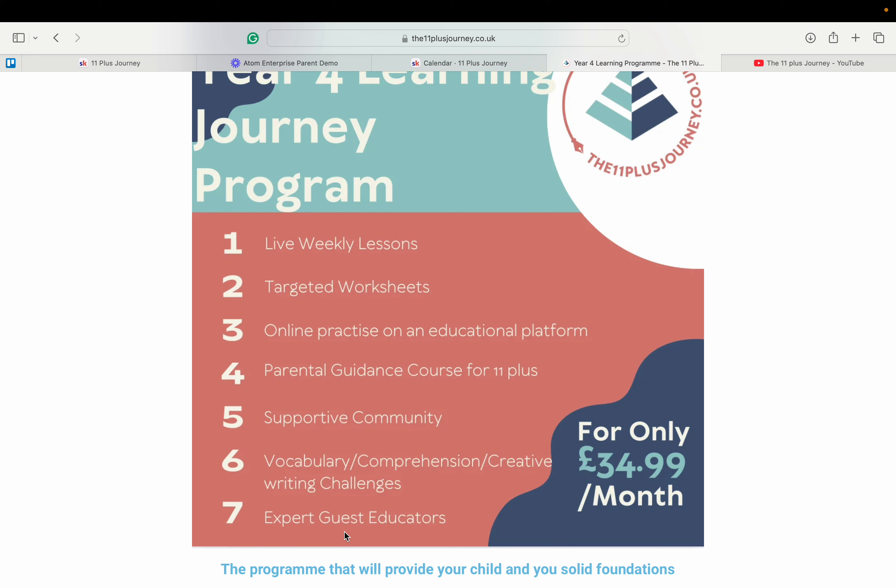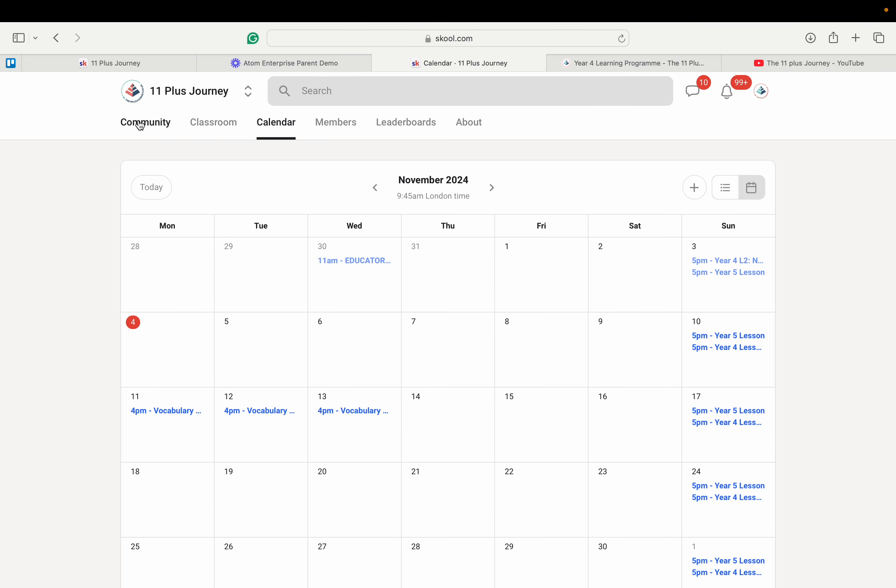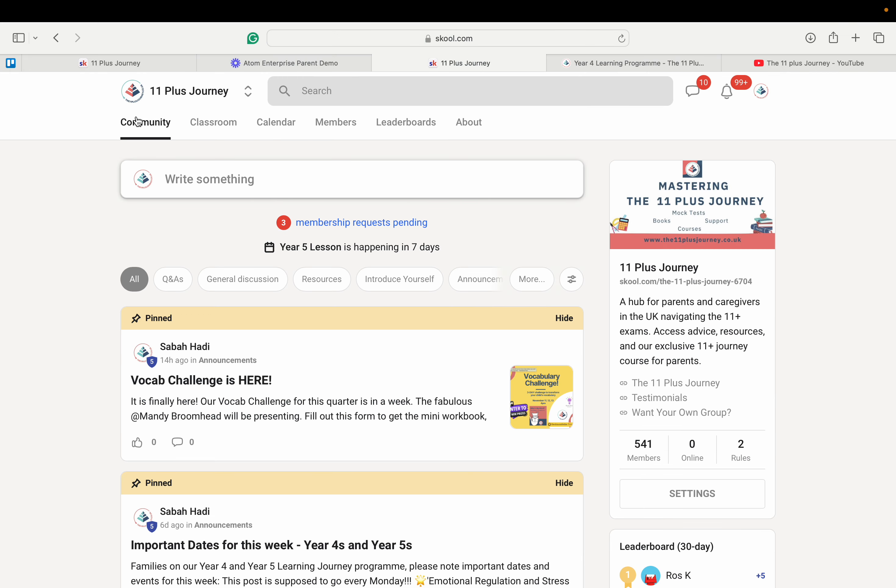These resources are also available for replay on the Skool platform — spelled S-K-O-O-L — where we have a community called 11 Plus Journey. The three important sections to note are the community, classroom, and calendar.